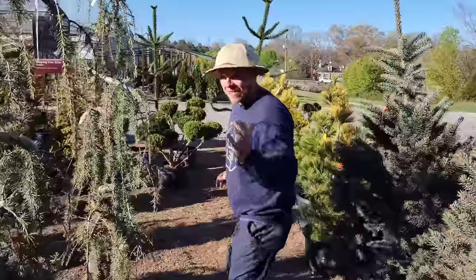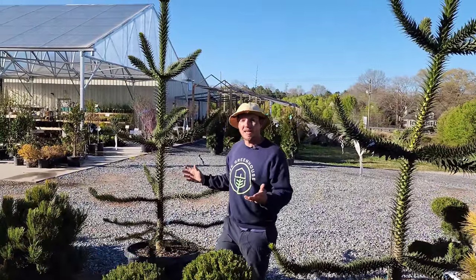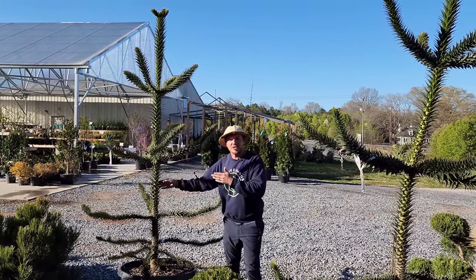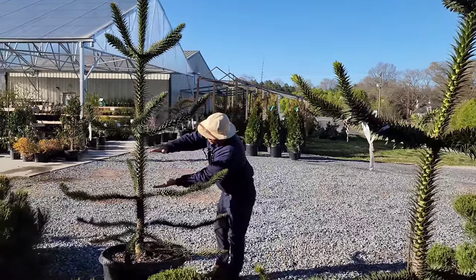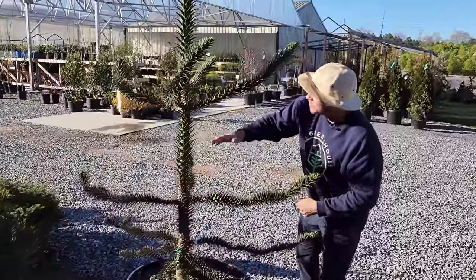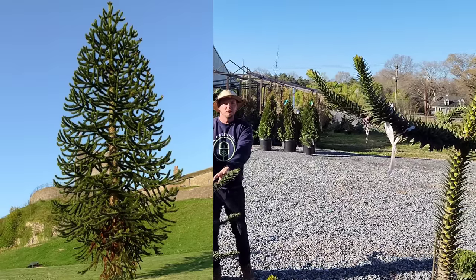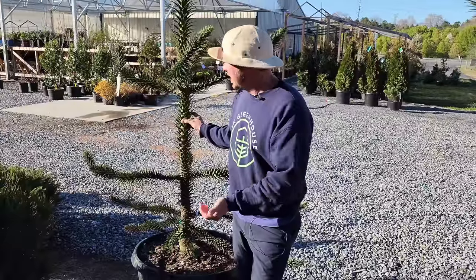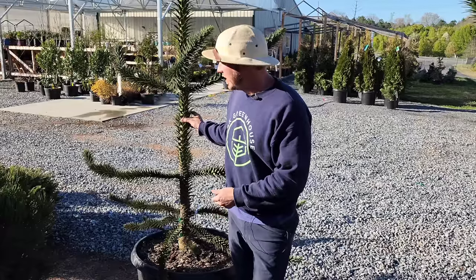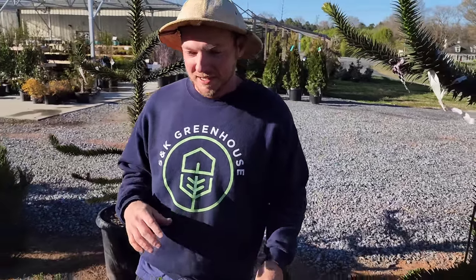Let's check out this monkey puzzle tree, also known as a Chilean pine. It's native to Argentina and Chile, very unusual and pretty rare. It's got large spacing or gaps in between the branching as it grows 30, 40, even 50 feet tall. These lower branches kind of fall off and it makes a beautiful canopy up top. They're actually pretty old trees — they've been around a long time and can live for centuries.